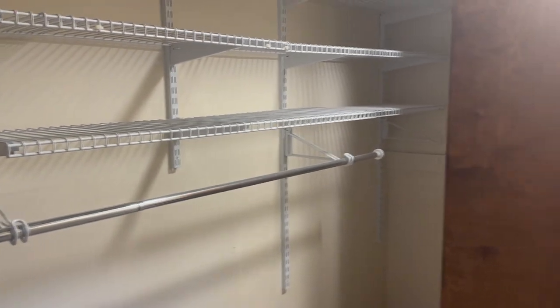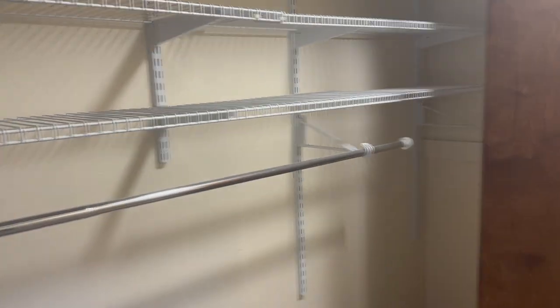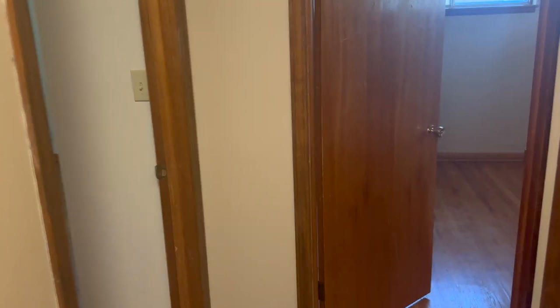Anyways, then we go into the hallway — let me turn on some lights. We have like a huge closet which we could honestly use for pantry storage and stuff like that. And then there's another closet here which we'll need for like linen and stuff, which is really cool.